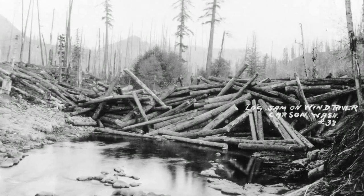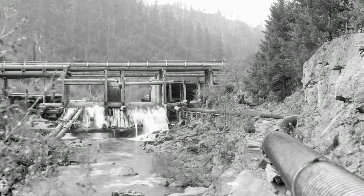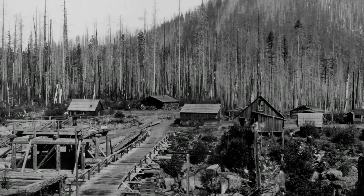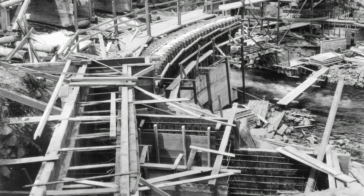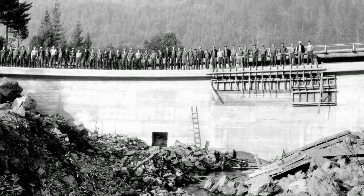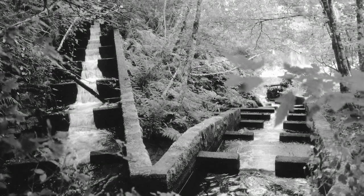The log splash dam was initially built to allow transport of logs down the river. Once the lumber company stopped using the splash dam, the Forest Service decided to retrofit it for hydroelectric use. They built a large Civilian Conservation Corps camp there at Hemlock, but there was such a pull on the hydro plant that it couldn't provide enough power. So they came up with the idea of replacing the log splash dam with a concrete dam, and it was completed in 1936. They also built a fish ladder to go along with it, which was a pretty big deal at the time, because the only other fish ladder in existence in this area was the one at Willamette Falls.